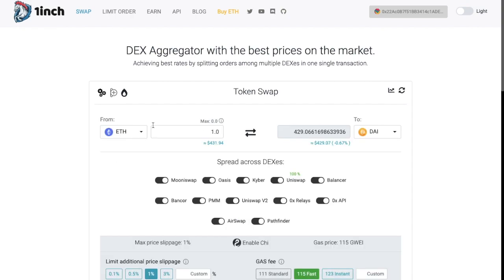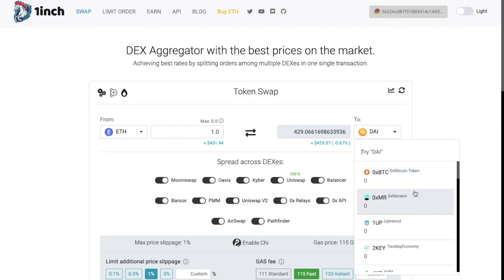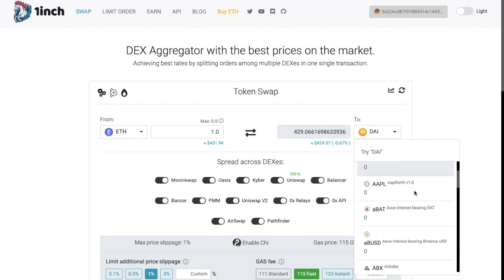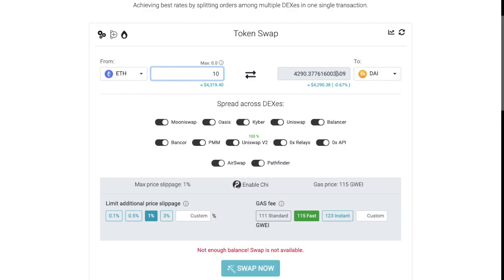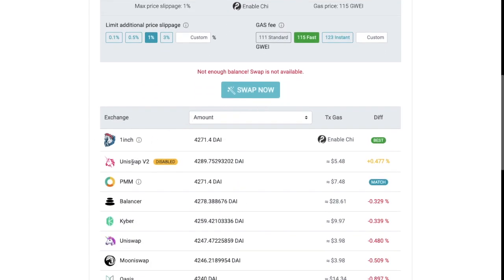One of the great things about 1-inch is that you can swap from so many different types of ERC-20 tokens, because it's split between a multitude of different DEXs. If you type in an amount, it'll show you the maximum amount available within your connected wallet, and once you enter that amount it'll do the conversion of your chosen asset and pre-populate the output field. Depending on the assets chosen, it will show you all the available DEXs, and you can decide which DEXs you'd like your order split across by simply switching these on or off. At the bottom, it will show you all the exchanges where you can achieve the best prices, along with transaction costs and the differences between exchanges.